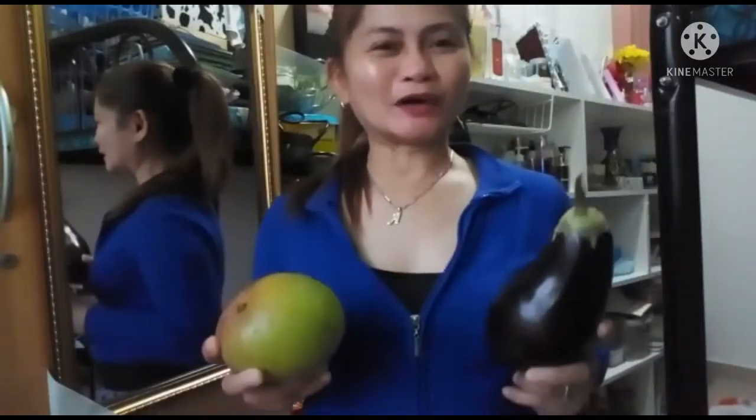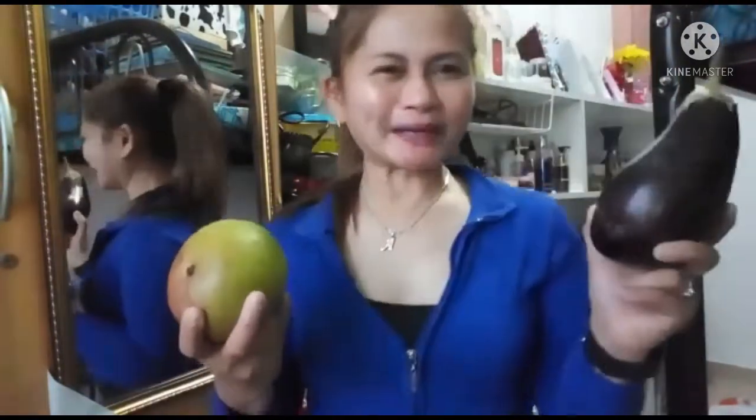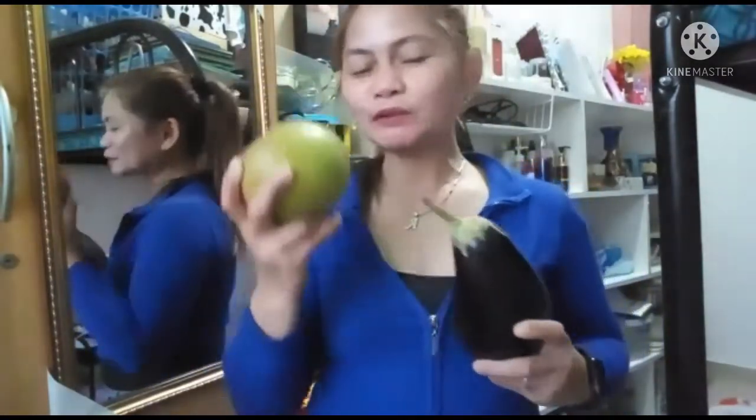This is what I'm going to cook. My favorite green mango fruit, and also aubergine or eggplant. I'm going to make a spicy green mango appetizer.